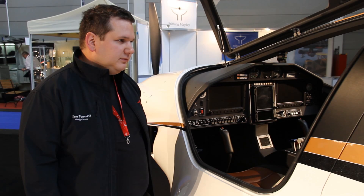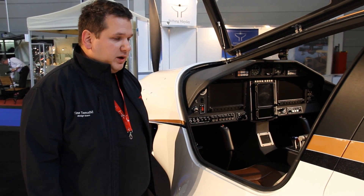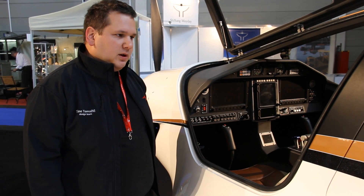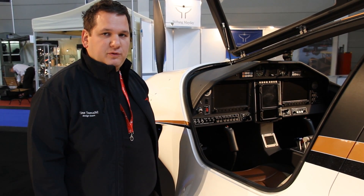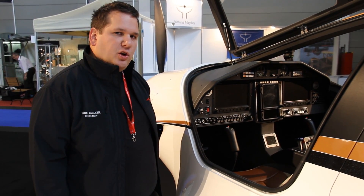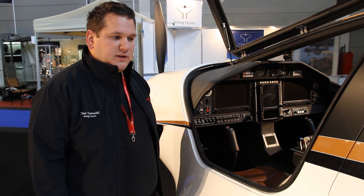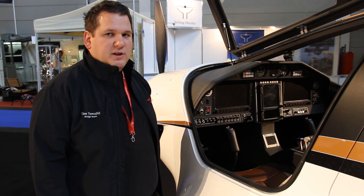For people in hotter climates, there's also air conditioning? Correct. We have an all-electric air conditioner positioned in the back. It takes 20 kilograms away from the luggage allowance, but it can be removed if desired. So if you're flying in cooler environments or cooler times of year, you can take the box out and use the space for luggage.